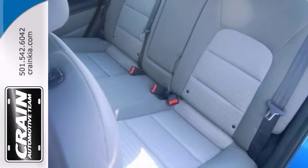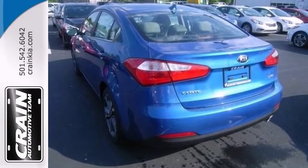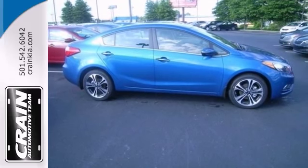With its peppy yet fuel-sipping engine, you can get anything done in this convenient economy car. And it's so ideal for your commute. Come on out and take it for a test drive today.